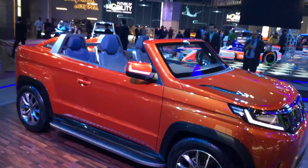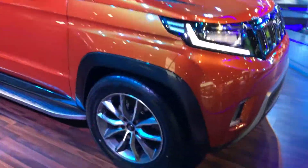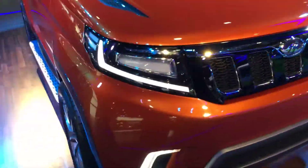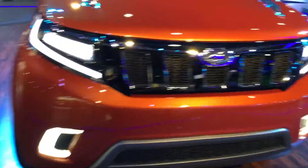This SUV is based on a ladder frame chassis and this is a proper concept — huge grille, flush fittings, very concept-like because it is a concept. Large wheels as you can see.